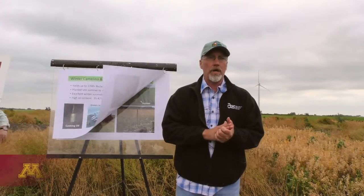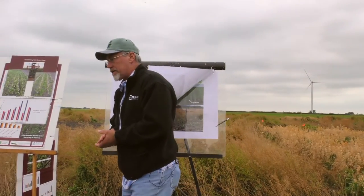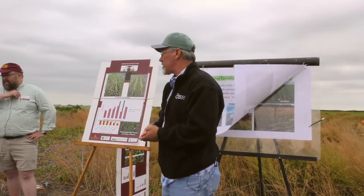My name is Russ Gash. I'm a research plant physiologist with the USDA Agricultural Research Service here in Morris, Minnesota. And I'm going to be talking with Dr. Scotty Wells, who's a forage extension agronomist with the University of Minnesota.